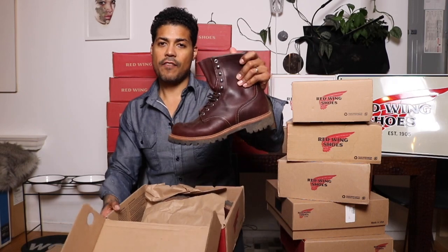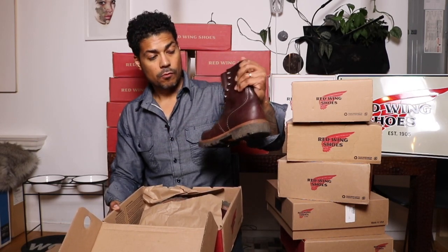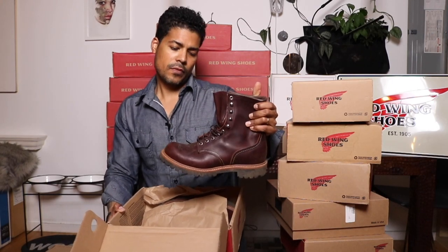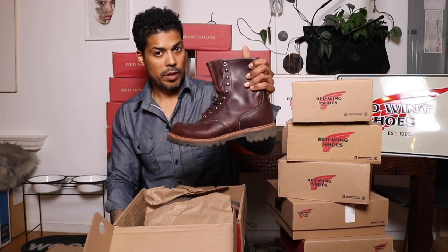These are dirty because I take them to the park when I walk the dogs — the 4585 Briar logger. One of my faves. As you can tell they're really dirty because when I take the dogs to the park and it's wet and muddy, it's a great boot for that. Most of the boots in this second closet are of the eight-inch variety.